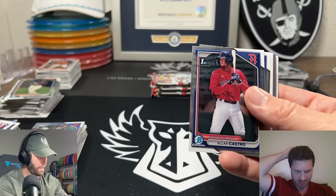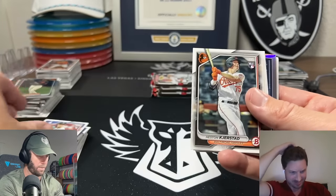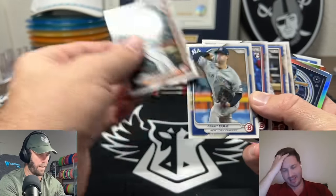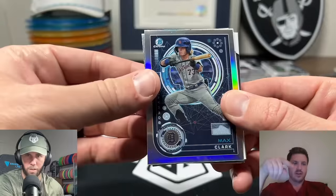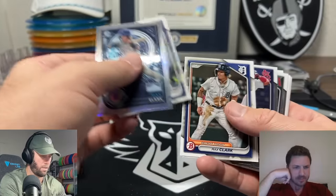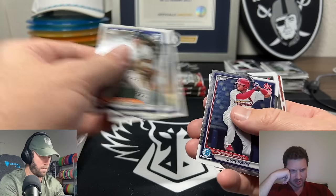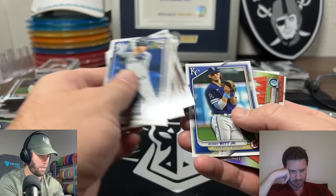There's just so many players. Alan Castro - I feel like we've already pulled one of him. Let's see, a bunch of rookies here. There's an orioles player having a little bit of a slow start but they've got so many young guys. Wait did we get an auto? This Max Clark guy looks familiar. He's the top prospect in the draft - the one we were hunting. I don't think we got a Max Clark auto, but he's a top guy. There he is - he looks fast.